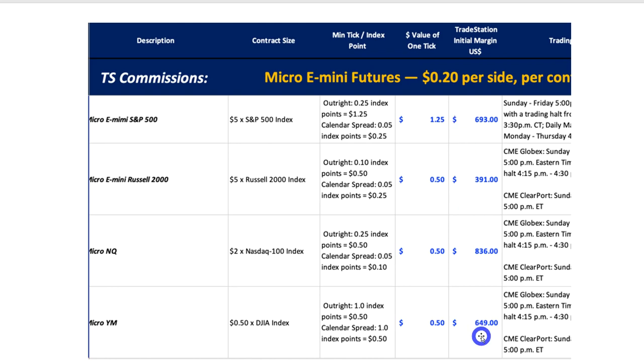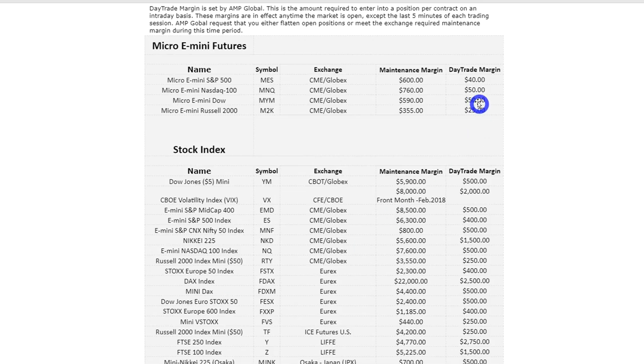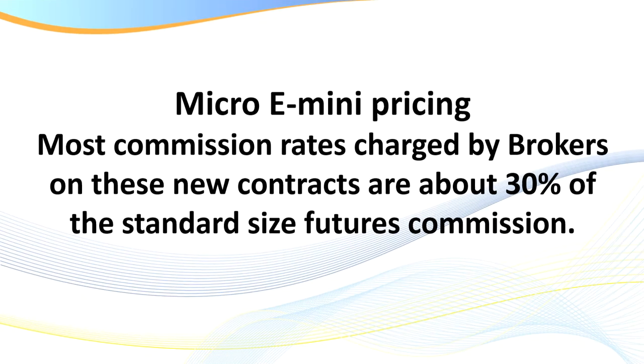The big thing with brokers is the commissions you pay and whether they are regulated. UK, USA, and Australian brokers are the most regulated in the world. The initial margins required are: ES around seven thousand, gold GC around four thousand, NASDAQ around eight thousand. Now looking at the micro contracts, these are the TradeStation figures: margins of six ninety-three, three ninety-one, eight thirty-six, and six ninety-one — basically ten percent of the standard. You can now start trading with a lot less money. Some brokers still require you to open your account with two to five thousand dollars, so check with your broker.